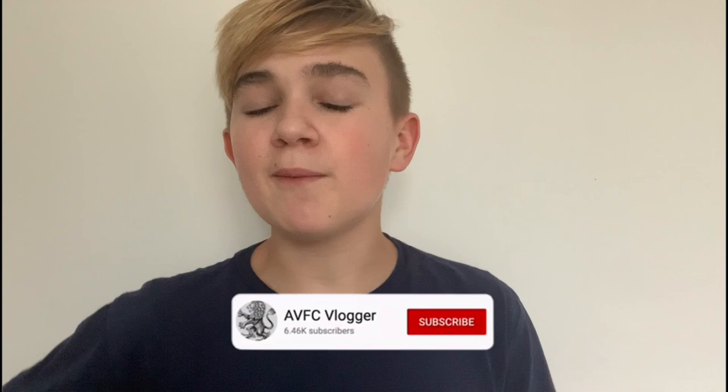Welcome back to another video. Today I'm going to be looking at Aston Villa's top 10 most expensive signings. I'm going to look at their facts and statistics at Villa, talk about their performances, and give my opinions on each player. If you guys could smash the like button, that'd be much appreciated — a lot of effort and research has gone into this video.